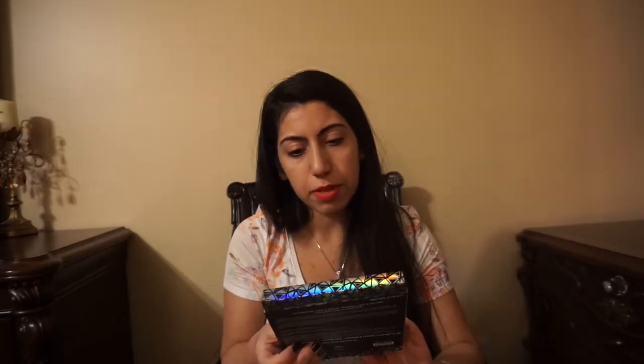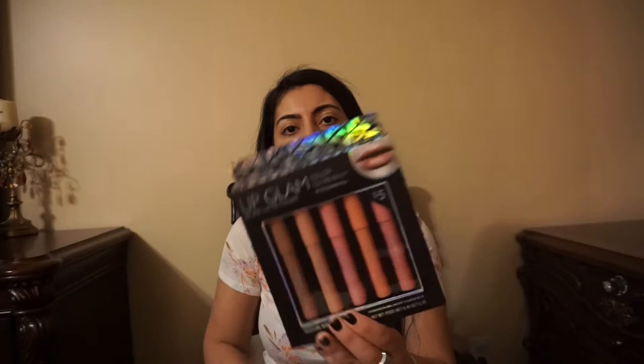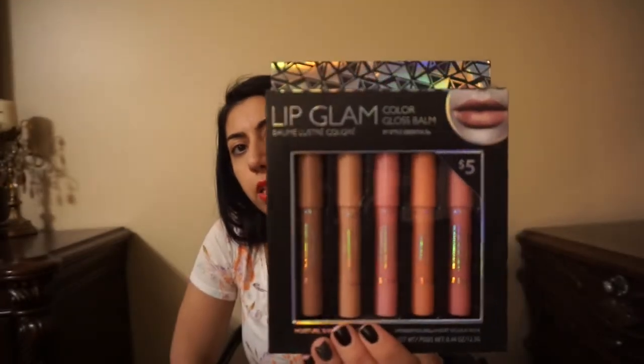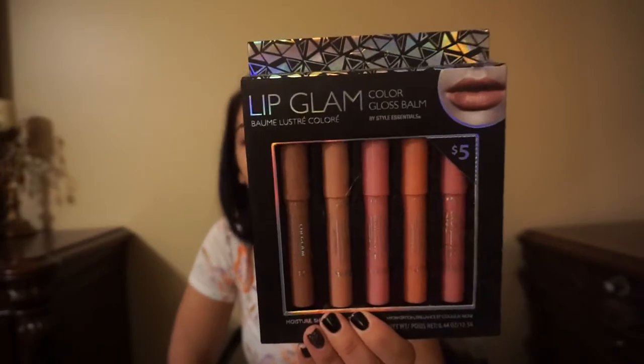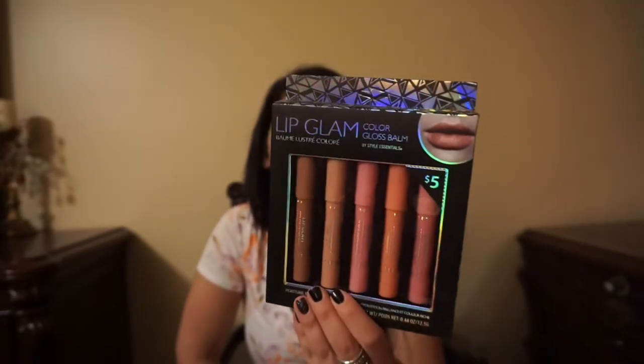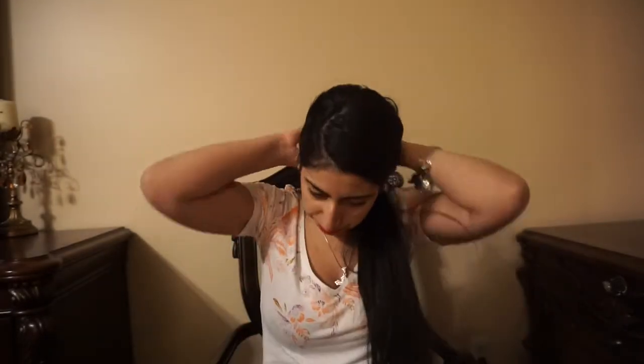I also found this for $5 — it's like a lip glam, a color gloss balm, more of like a lip gloss. You can't beat the price, guys — it's like a dollar for each one. If I don't like it, I'll just throw it away. One thing I don't really like about cheap makeup is that I like having a clear face, so I figured a lipstick won't hurt because it's on the lips and not on the face.